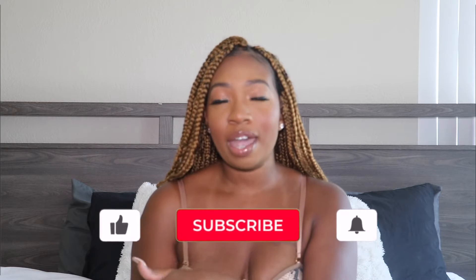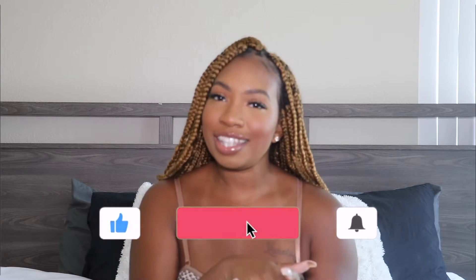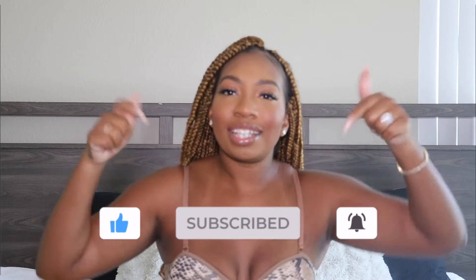But before we get into it, don't forget to subscribe to this channel and to follow me on Instagram — those will be down in the description box and on the screen. Now we can get into the video.